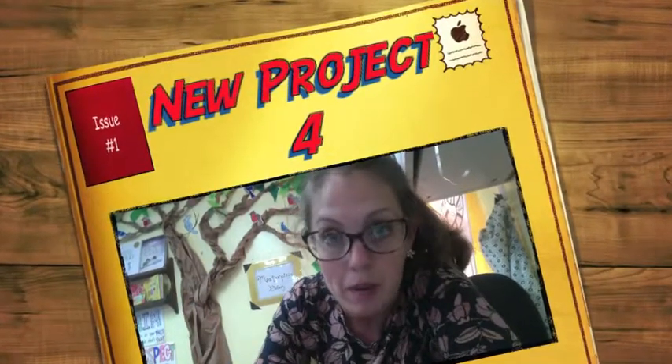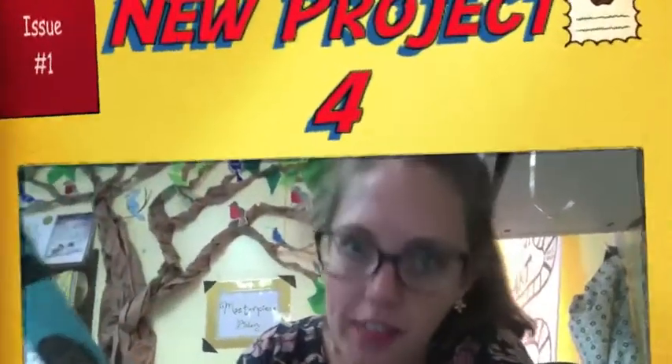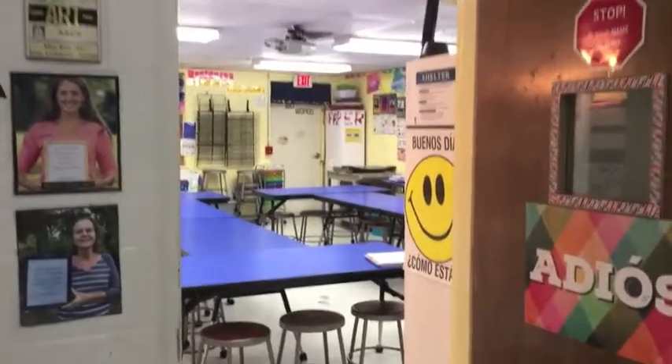Oh hello, my most amazing artists! I was just thinking about all the things I have to tell you about — we better get started. Let's take a look at the art room.